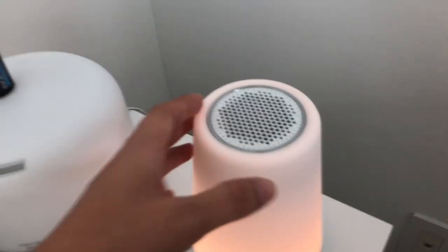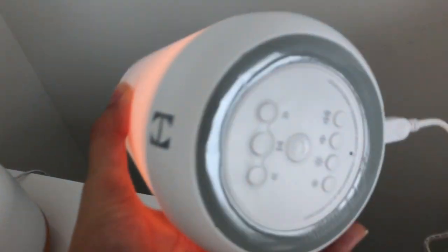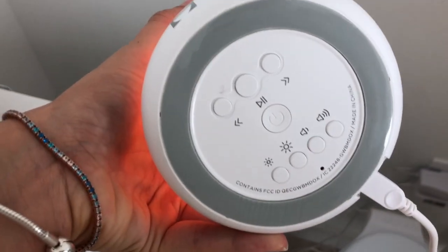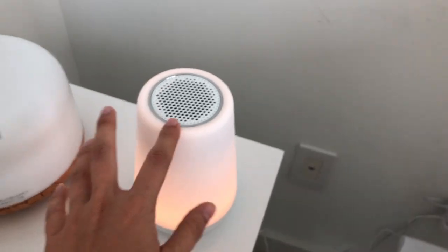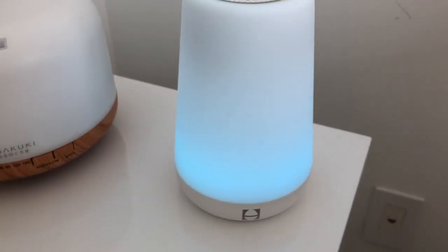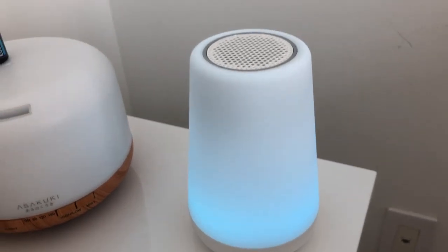They have also sent me this beautiful music light. It also has an app for it — you can control it all from the app or from here. It has different sounds by tapping, you pick your favorites. I absolutely love it.